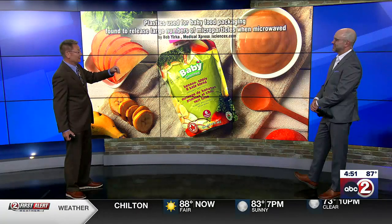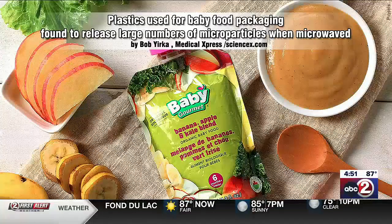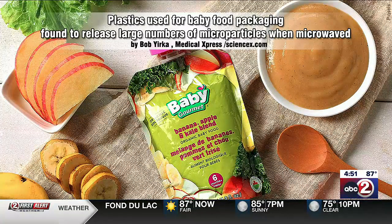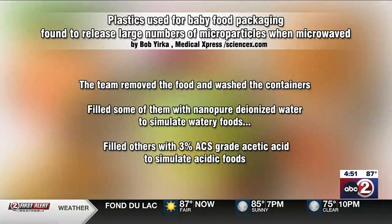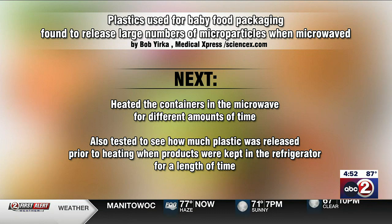Plastics used for baby food packaging were found to release large numbers of microparticles when microwaved and even when not microwaved. The team removed all of the food, washed the containers, and filled some with deionized water and some with a mild acid solution to simulate acidic foods. They heated the containers in a microwave for varying amounts of time, and also tested how much plastic was released at room temperature or when refrigerated.